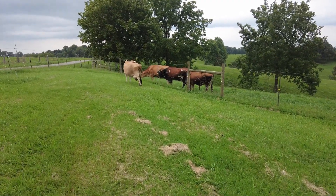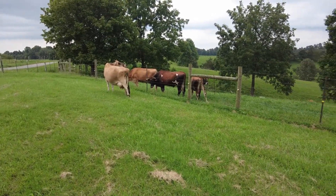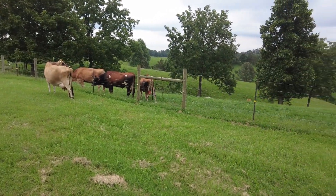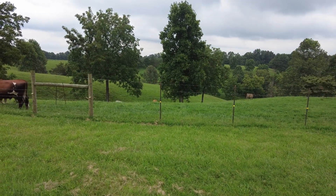We got the three musketeers — Bo, Chuck, and Hank — checking her out. And old Honeybee is down there hanging out with the other two little heifers.